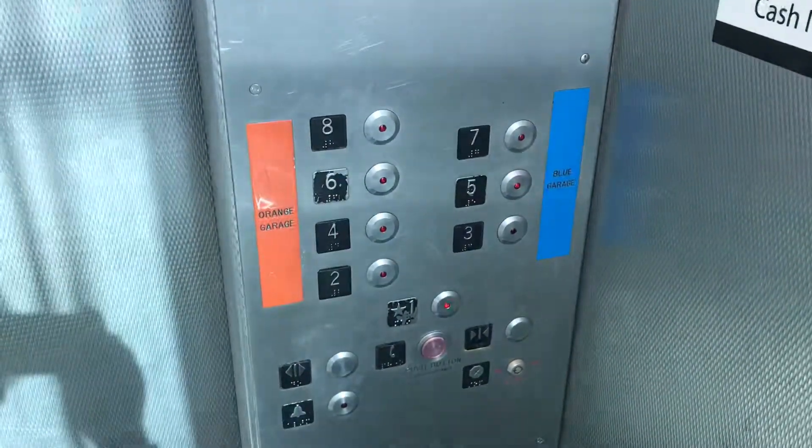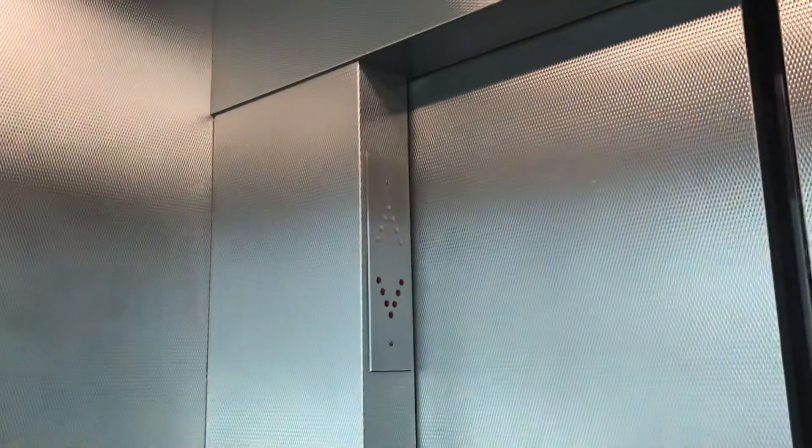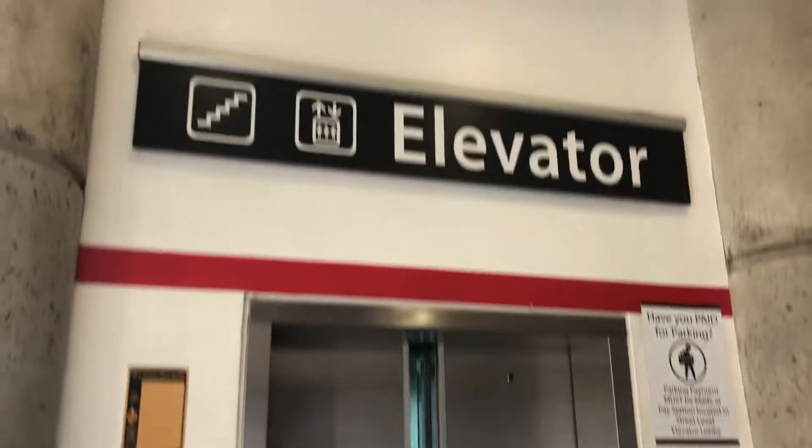Let's get a cab view. Very basic parking garage elevator. There she goes, and that will be it. Thanks for watching.